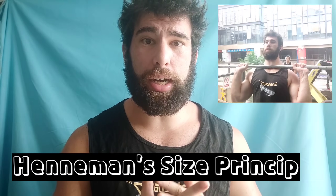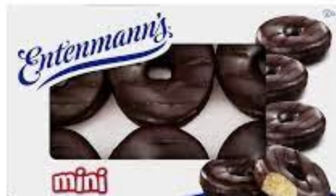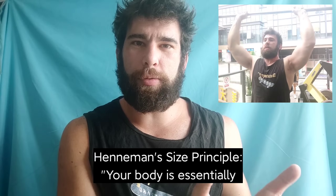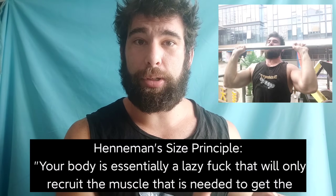First of all, it's important to note something called Henneman's Size Principle, which states that your body is essentially a lazy fuck that will only recruit the muscle that is needed to get the job done.